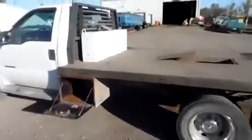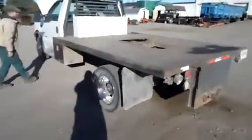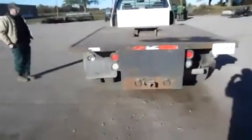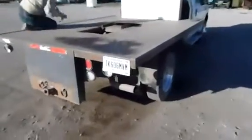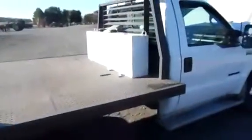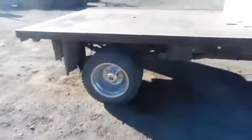We got a clean title with it. Good heavy steel flatbed on it, all the lights work, the heat and air works. There's the gooseneck ball receiver, there's the fuel tank that's been added. Pretty decent tires on it.